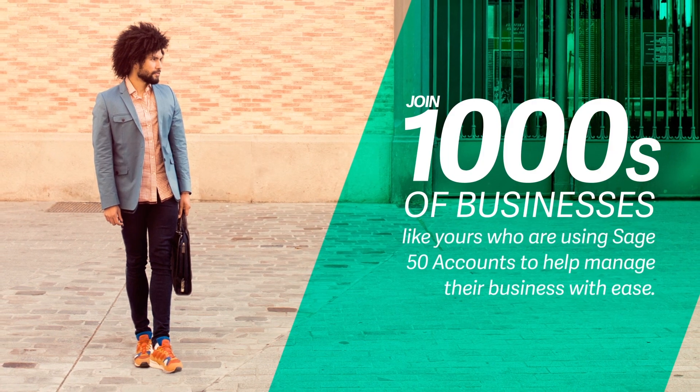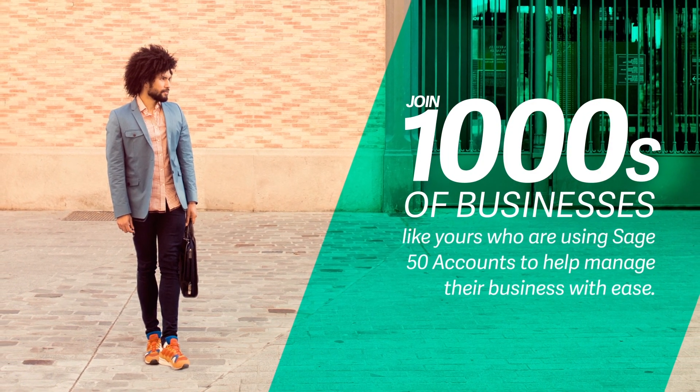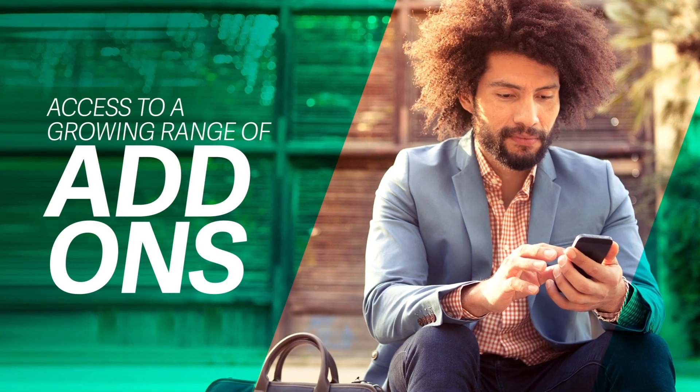Join thousands of successful businesses like yours using Sage 50 Accounts to help manage their business with ease. Get regular updates and gain access to powerful add-ons, letting you truly customize your software.